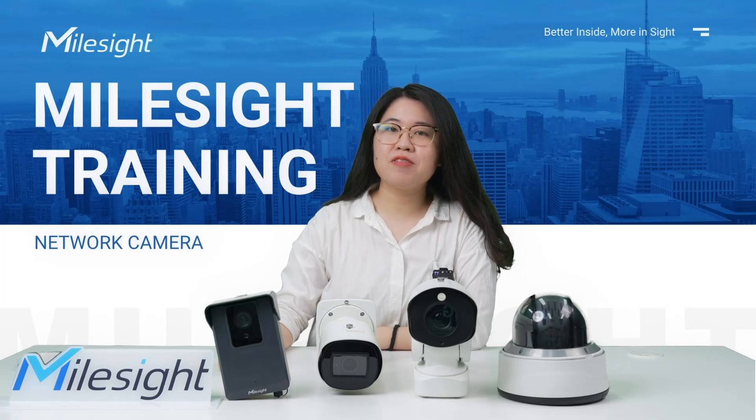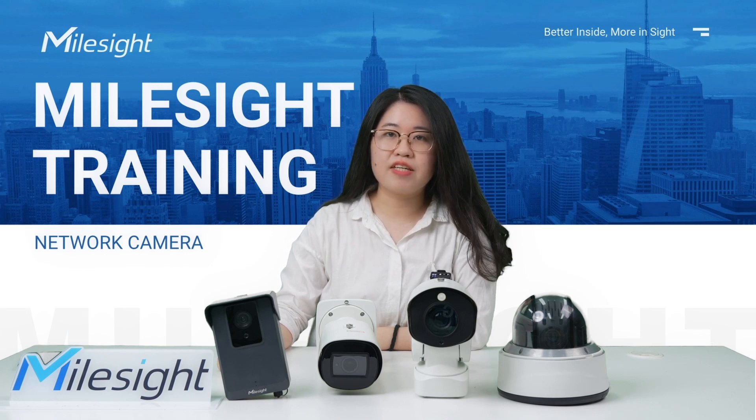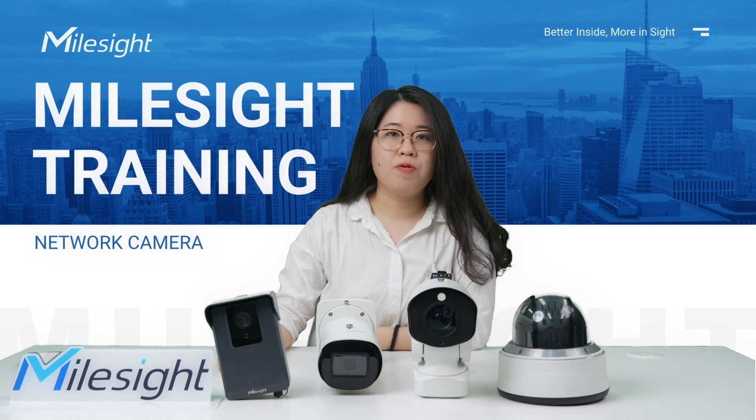Hello everyone, welcome to MailSci Training. This is Gail from MailSci Product Team. It's going to be a series of courses about the network cameras to really give you all a better understanding of who MailSci is and what kind of network cameras we can offer.